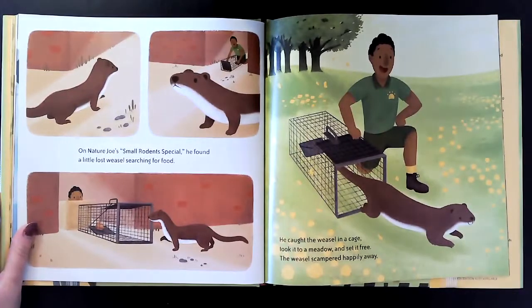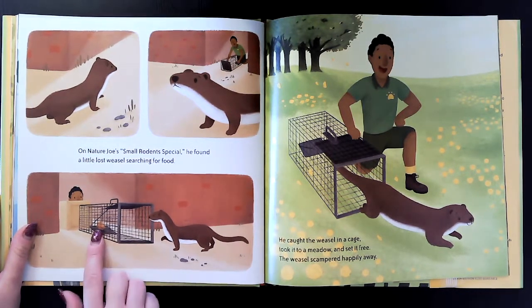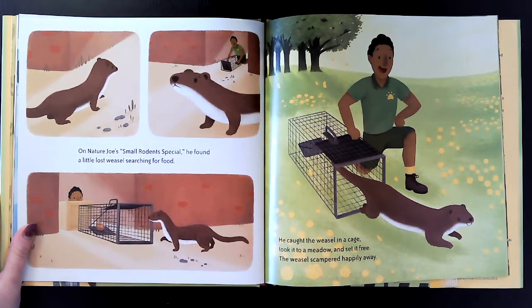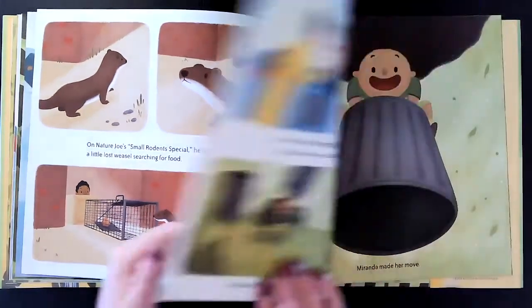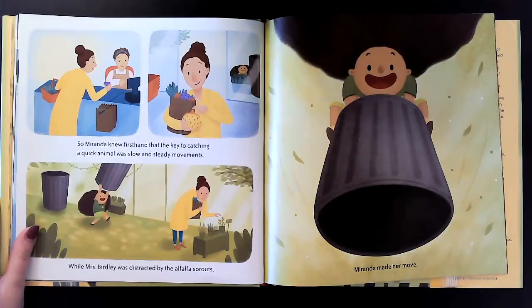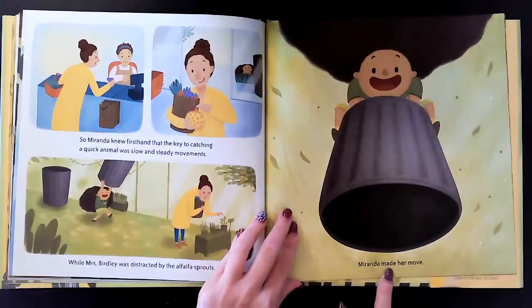On Nature Joe's small rodent special, he found a lost little weasel searching for food. They put it inside a trap to rescue the weasel — he caught the weasel in a cage, took it to a meadow, and set it free, and the weasel scampered happily away. So Miranda knew firsthand that the key to catching a quick animal was slow and steady movements. When Mrs. Birdley was distracted by the alfalfa sprouts — oh my goodness — Miranda made her move.